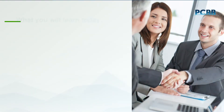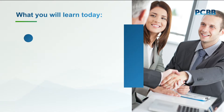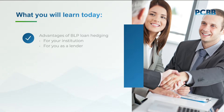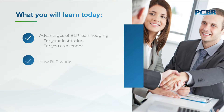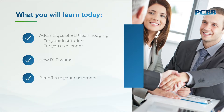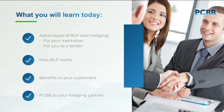Today, let's review key points in presenting BLP to your customers. We'll cover the advantages of loan hedging with BLP for your institution as a whole, and specifically for you, the lender. We'll explain how BLP works, share the benefits of BLP to your customers, and discuss how PCBB can be your hedging partner to help you achieve your lending goals.